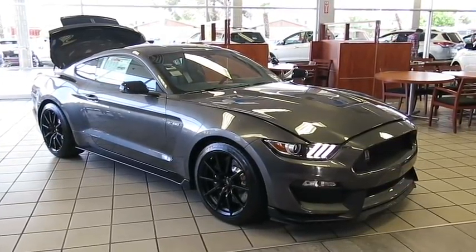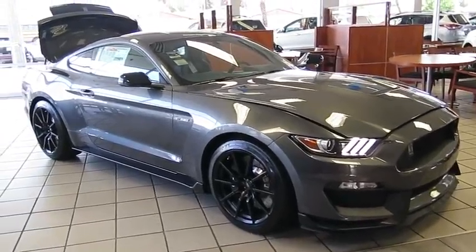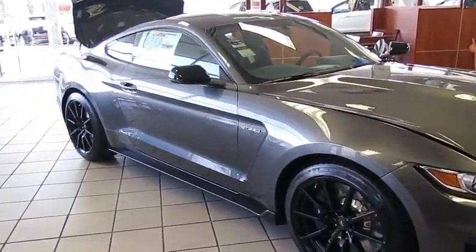The 2016 Ford Mustang. The Mustang is race worthy and ready for the track. Here are some of this vehicle's great options.